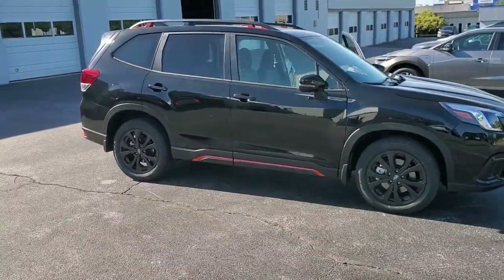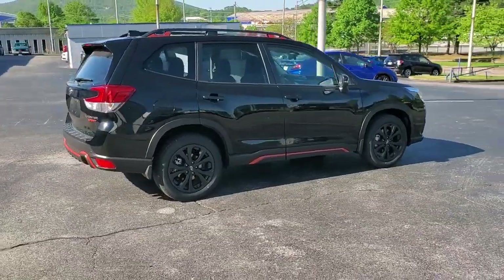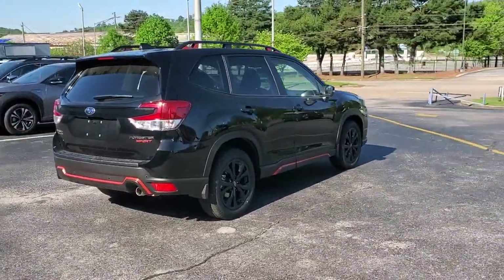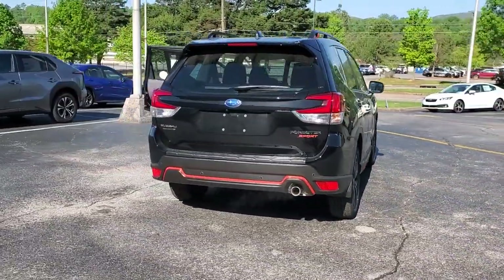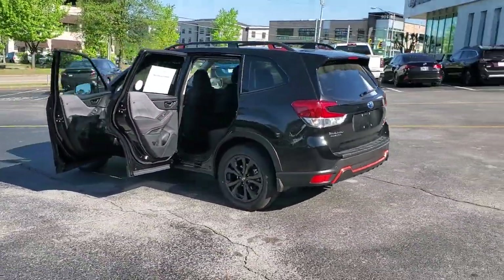Your next car could be the 2023 Subaru Forester. Relax and enjoy the ride in this comfortable, capable Forester. Its advanced safety tech, infotainment, and all-weather capability make it as sensible as it is pleasant to drive.